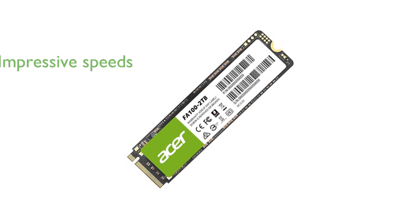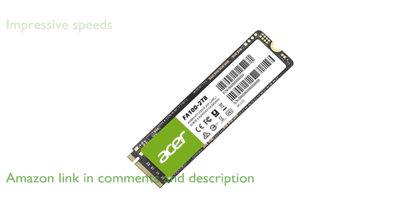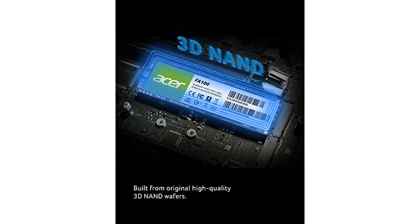The Acer FA100 2TB M.2 SSD offers impressive read and write speeds, making it ideal for technology enthusiasts and gamers. With comprehensive data security features, including ECC error correction and end-to-end data protection, this SSD ensures your data's integrity.